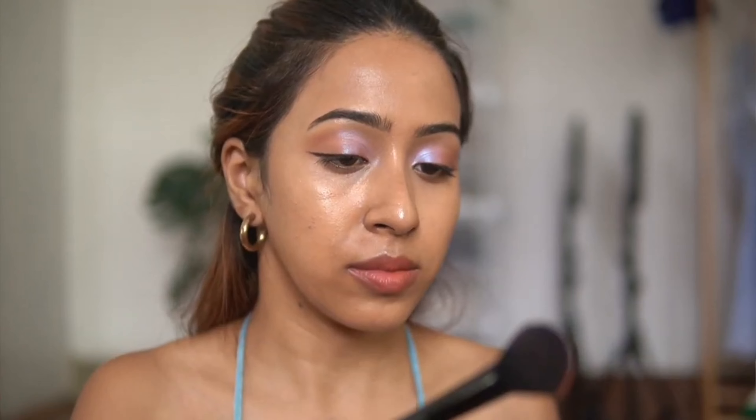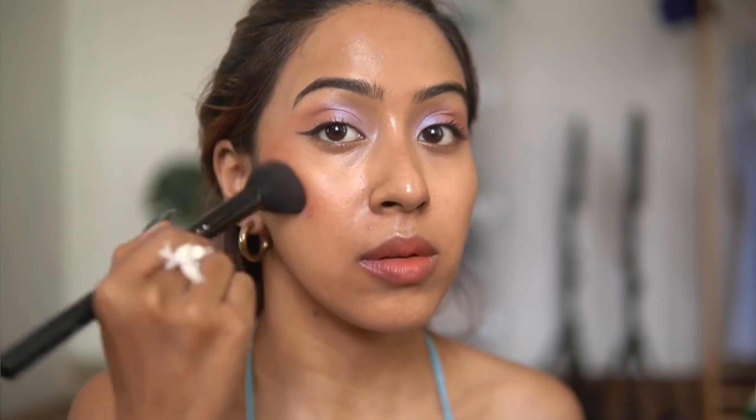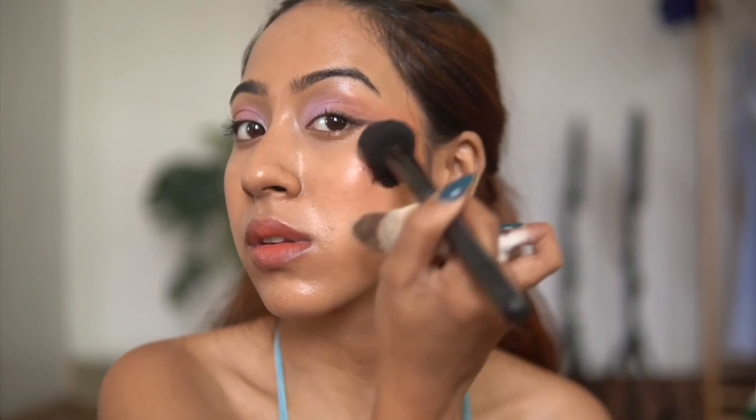The next product I tested is their pressed blush in the shade Apricot. When you apply it, you don't even need to wear a highlighter — it looks amazing on the skin. My blush looks radiant but not glittery. There is a difference: radiant blushes are much more on the softer side and give a nice glow from within, and this blush does exactly that.